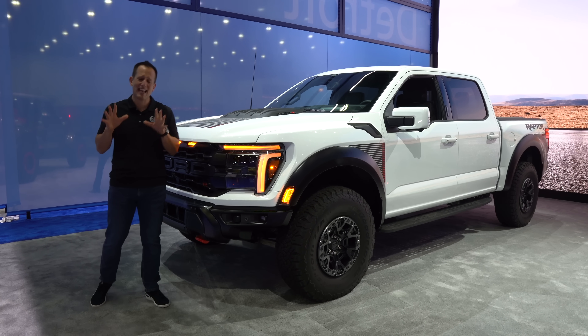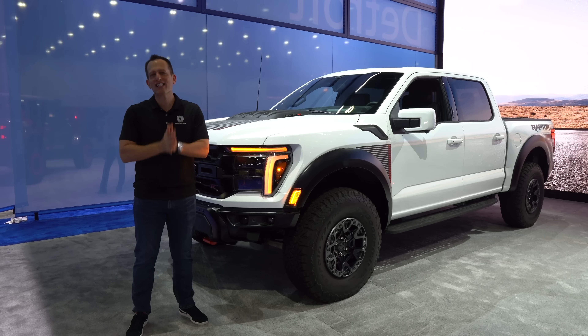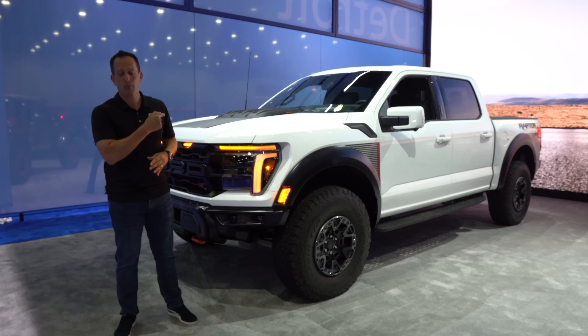Hey guys, what's up? It's Joe Rady from Rady's Rides. I'm here at the 2023 edition of the Detroit Auto Show, and just late last night, Ford brought a big surprise. What is it? This is one of the surprises.